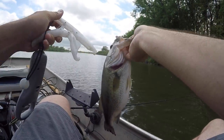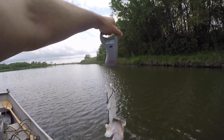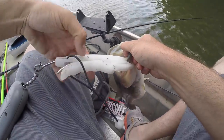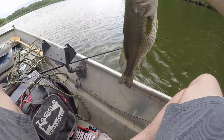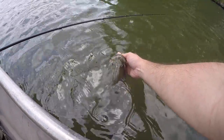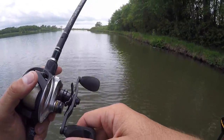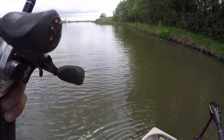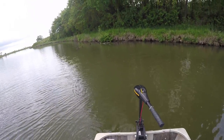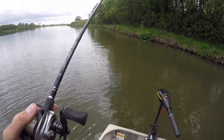Look at the belly on that thing! Third fish of the day — two pounds ten ounces, another two and a half pounder. A dink to start, and then a couple two and a half pounders, and that one is fat fat fat. There's a reason I tell you all 'find wood, pitch to wood' — I don't say it just to be fun. Bass love wood. Just dragging the old black and blue D-bomb around and felt that dude tap it.